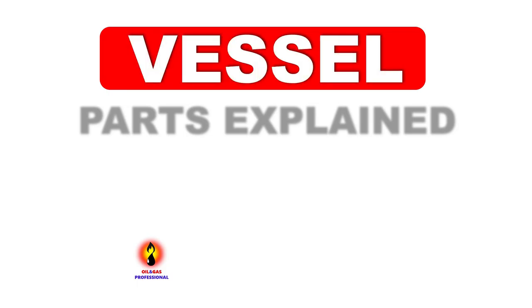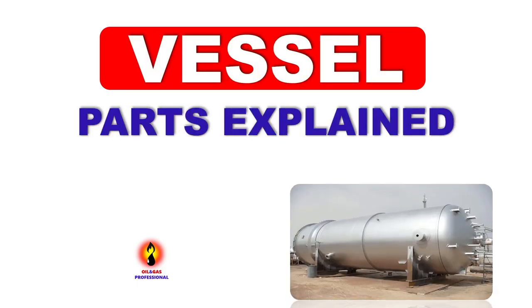This video: Vessel Ports Explained. Please subscribe. I am a gas professional.